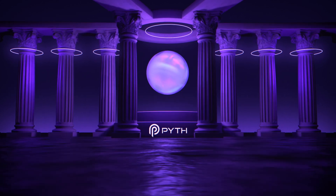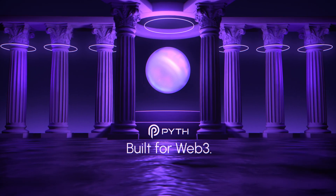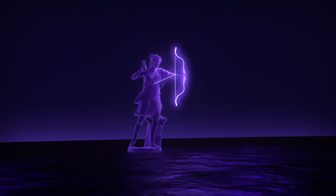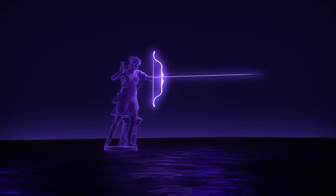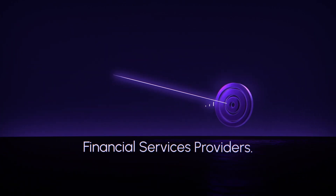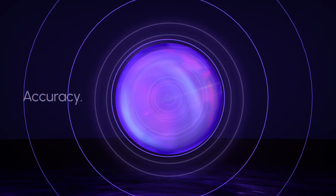Pyth Network is that solution. Pyth is a data oracle designed to meet the security, accuracy and scalability needs of DeFi. It sources its data from more than 80 world-class market participants, including exchanges, market makers and financial services providers. This ensures the highest degree of data accuracy and reliability.